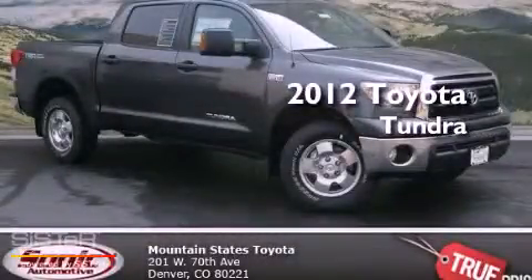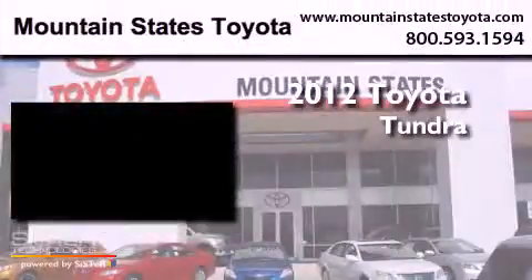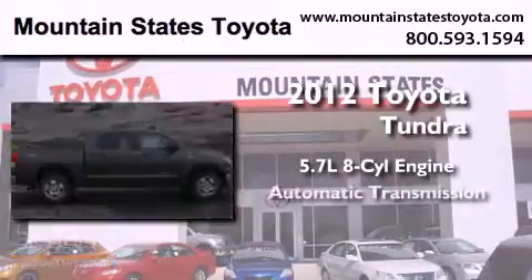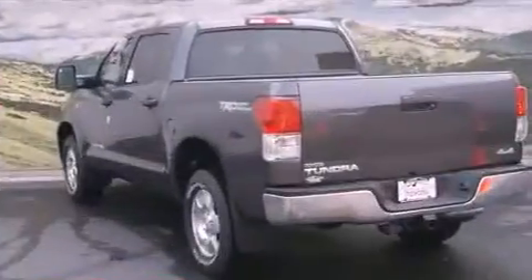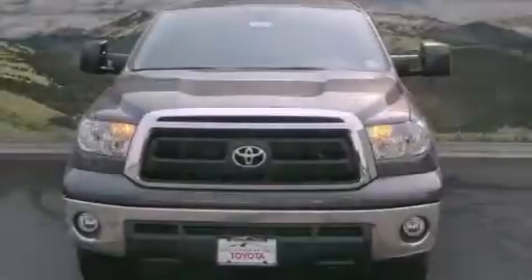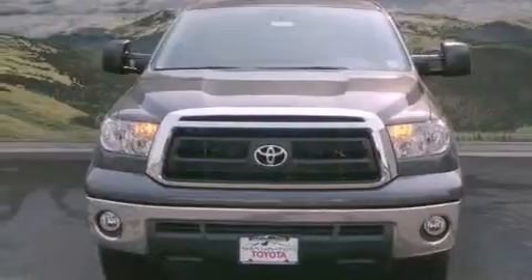This is a brand-new 2012 Toyota Tundra. It has a 5.7-liter, eight-cylinder engine, an automatic transmission, and four-wheel drive. Its top features and packages include a convenience package, and this Toyota features an off-road package.